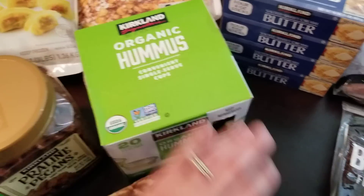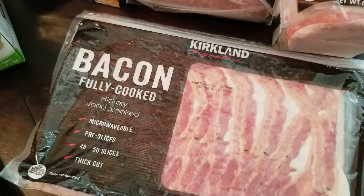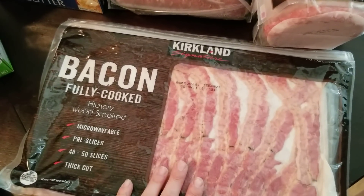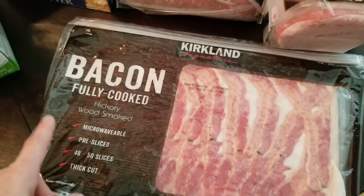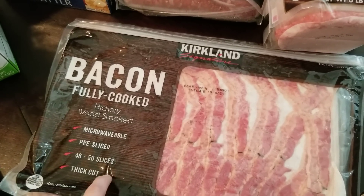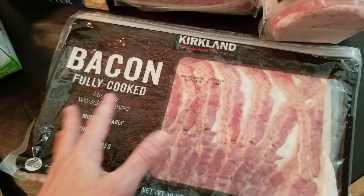Our staple: the fully cooked bacon. I just can't get over the convenience — I know I'm paying for it but that's okay. We love it to throw on a burger, on a sandwich, or if someone just wants a couple slices with breakfast, I don't have to make a huge batch and it doesn't make a mess.